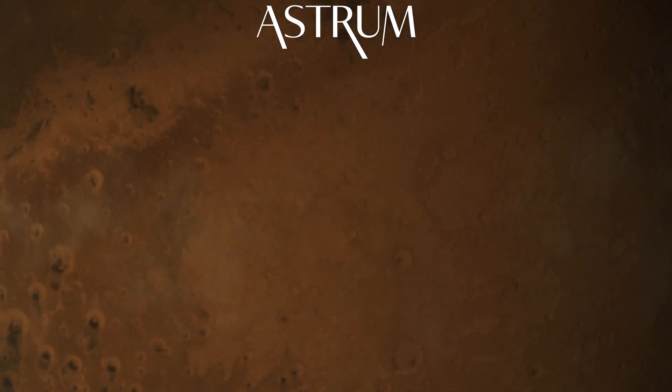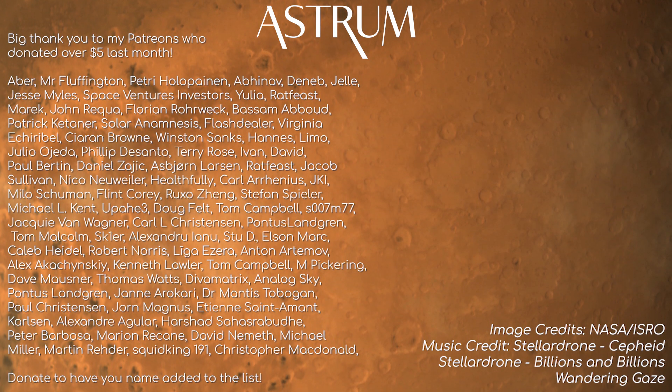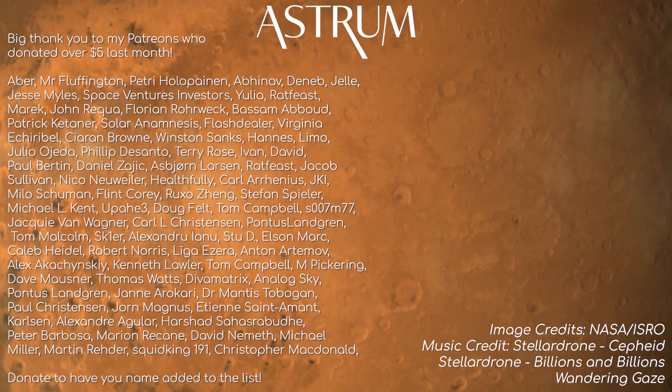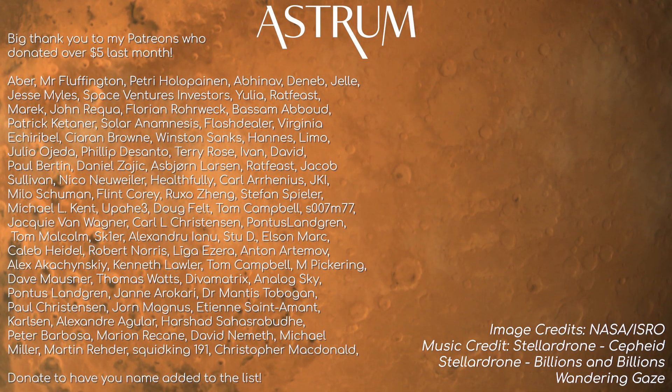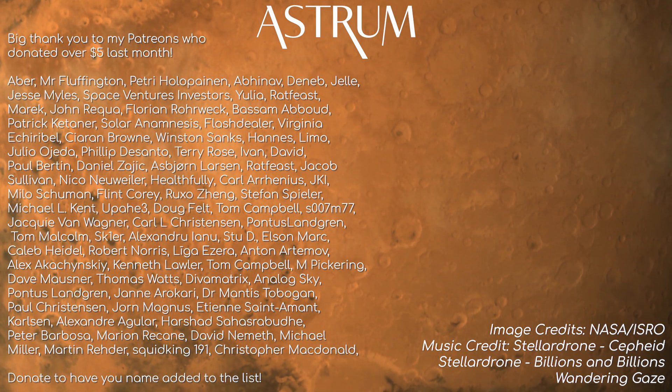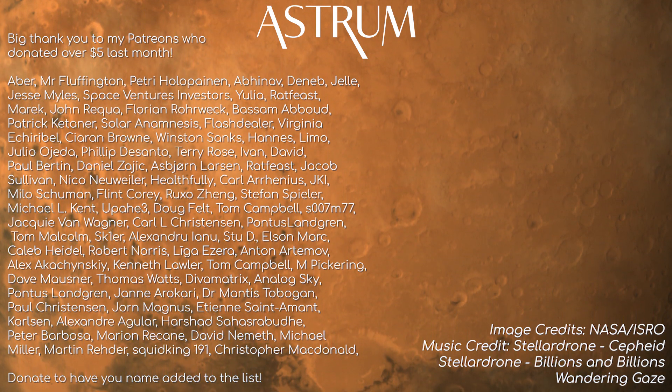Thanks for watching. Want a more close-up view of Mars? Check out our Mars HiRISE series here. And a big thank you to those that support the channel through Patreon or YouTube's membership. If you would like to support too, find the link in the description. All the best, and see you next time.